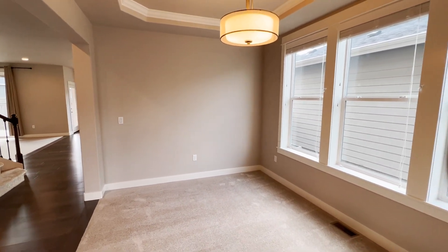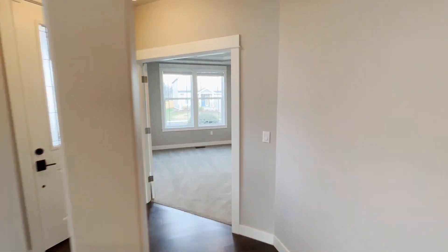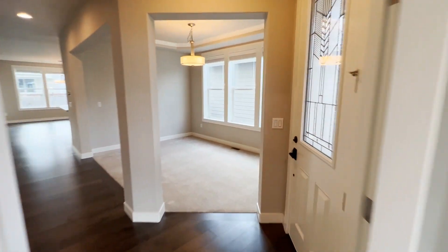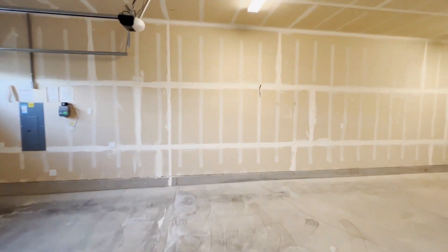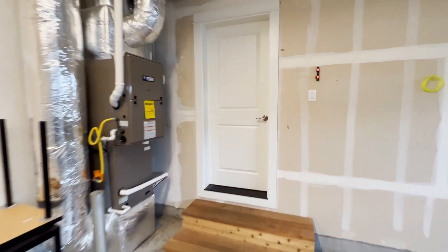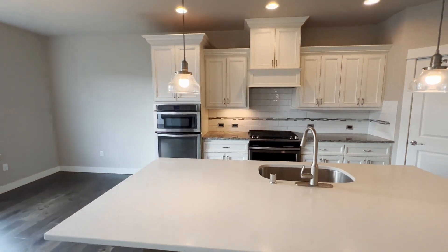We open up into the dining room, got the office in here, bathroom, and here we've got the garage, kitchen, dining room, and living room.